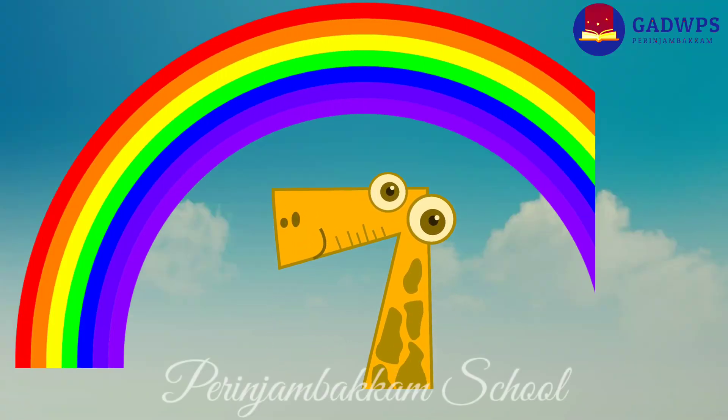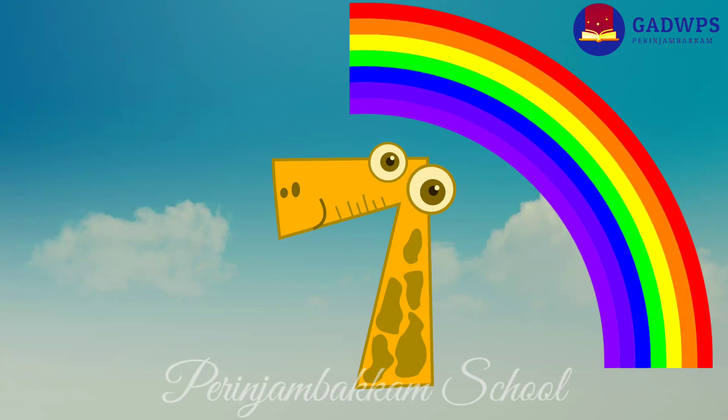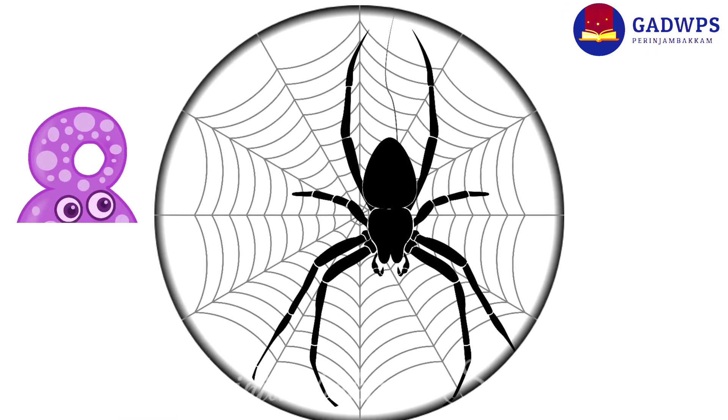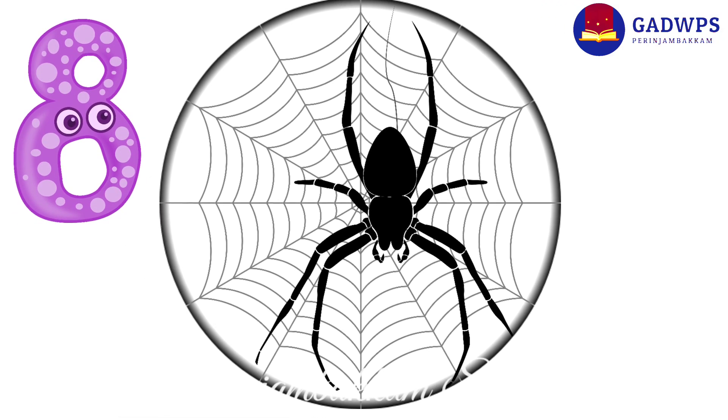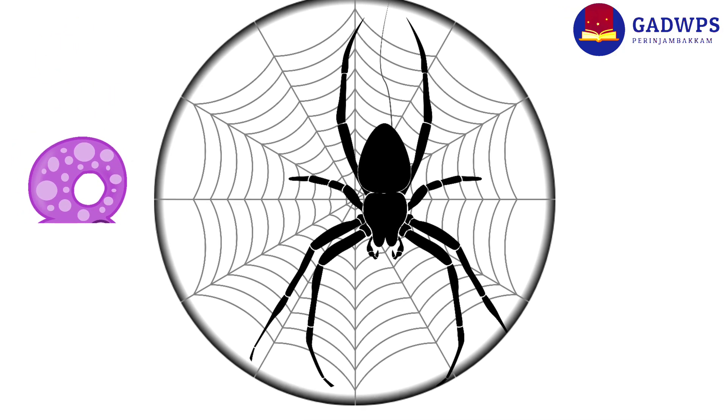Seven colored rainbow is moving its head. Eight-legged spider is knitting its web.